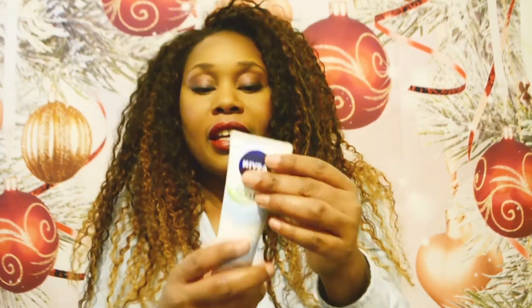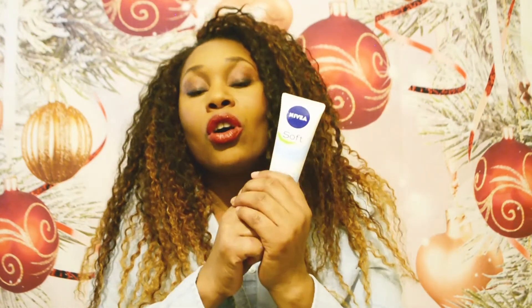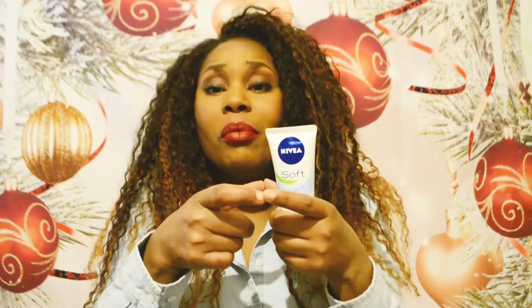Next I've got a Nivea hand cream — they do various hand creams; they even have one in a little pink round tub. I got this one for a pound from the pound shop, so you can put one or both in there.